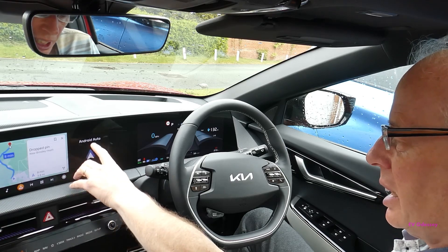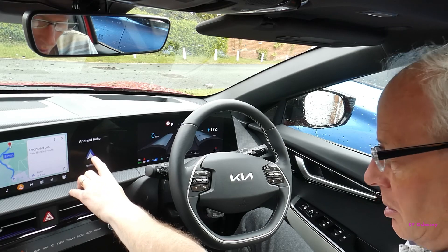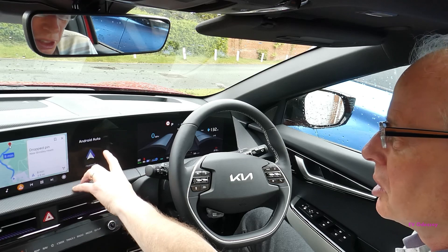You can have that split screen box with the native Android Auto media player on it as well. If you look in the forum post that I'll link to in the description, you'll see that.